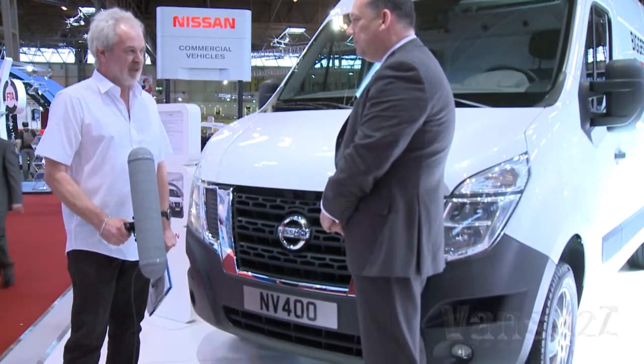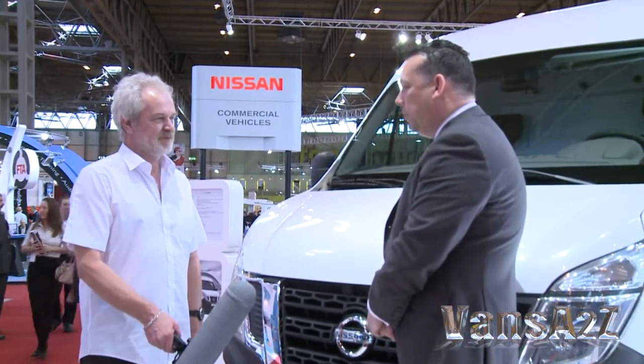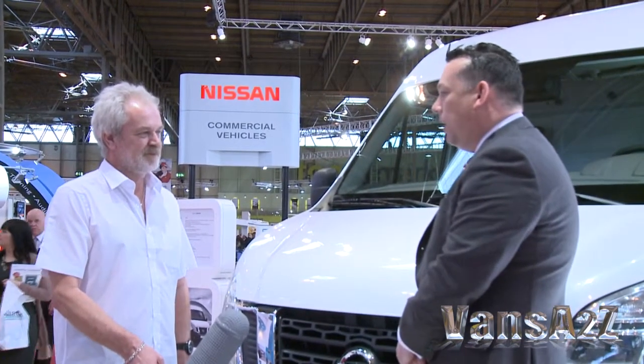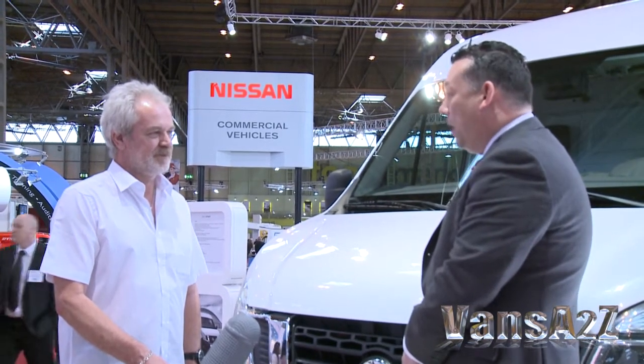And from launch, will everything be available? We will have a two-phase launch. The first phase will be purely panel van, all the way from 2.8-tonne short, medium, long wheelbase up to a 4.5-tonne long wheelbase.